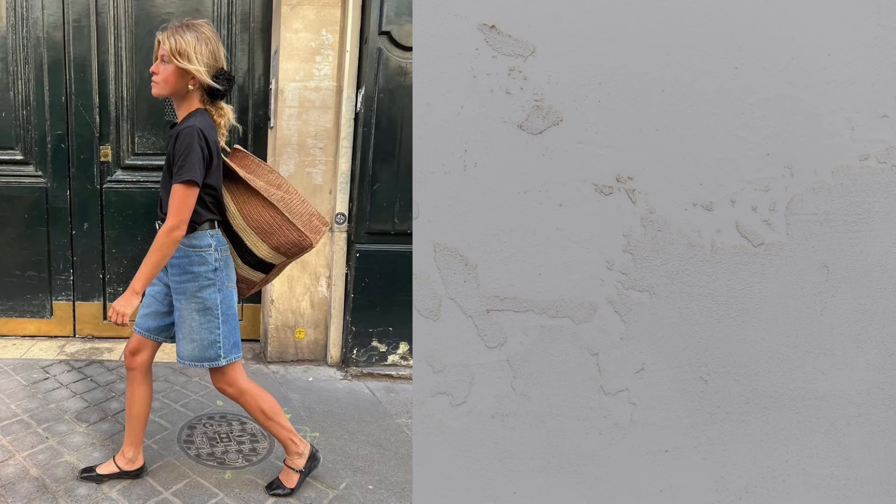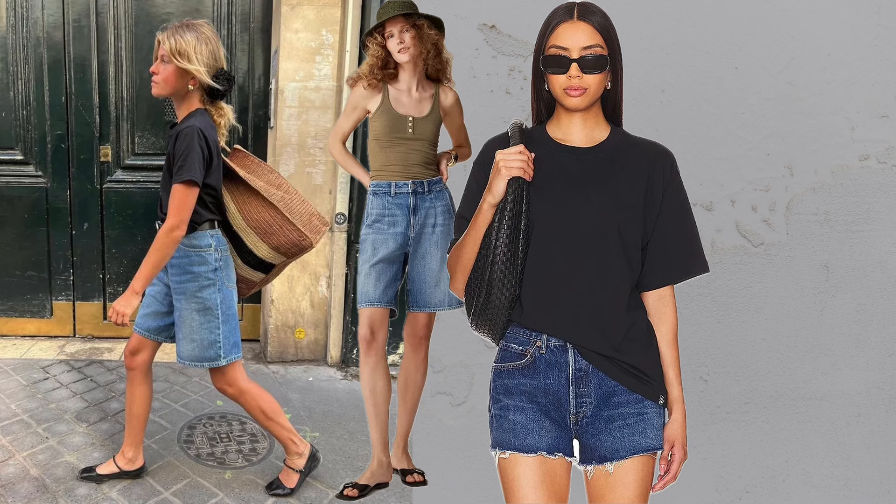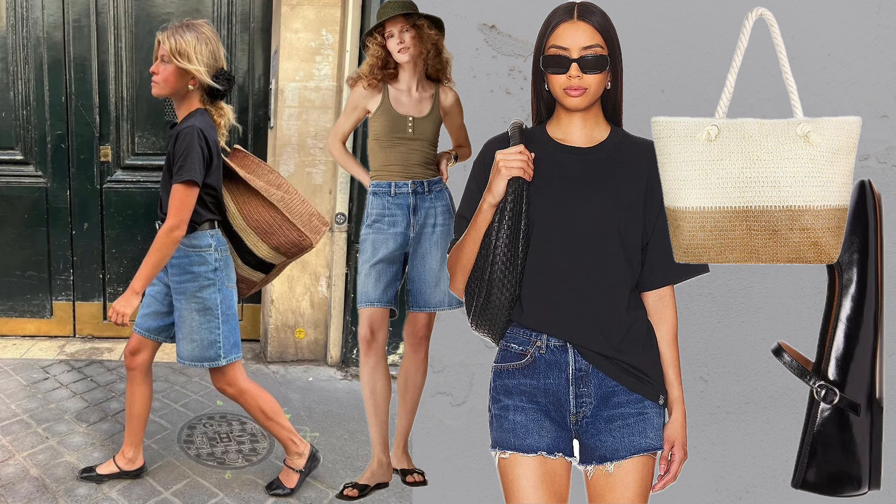T-shirt plus shorts plus flats. Jeans shorts paired with a plain white tee and ballet flats make for an effortless summer outfit.